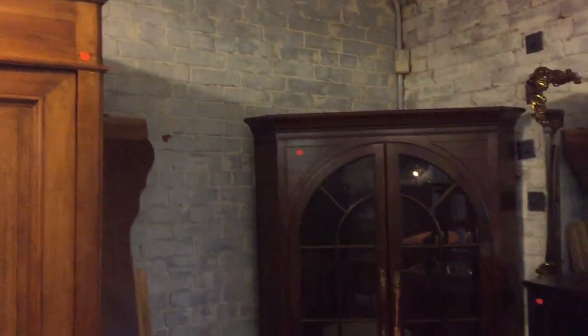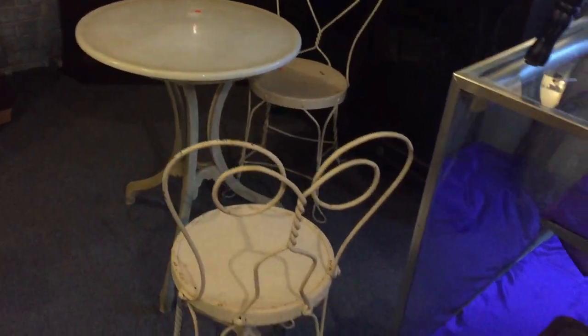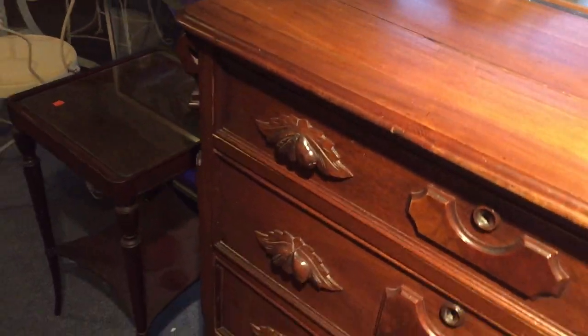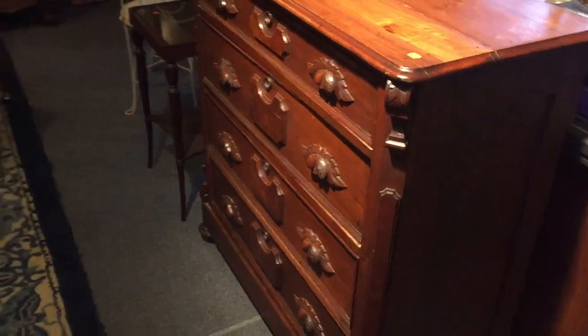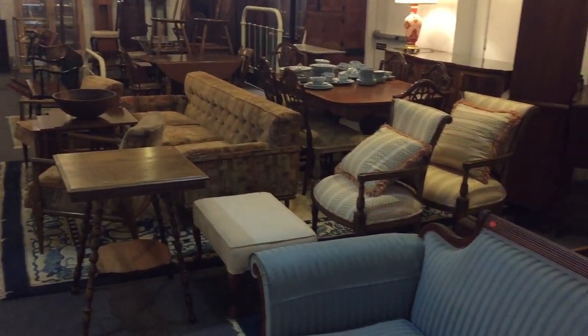There's a nice mahogany corner cabinet, a nice mahogany bookcase, and a good ice cream set right there. So if you're getting the idea that there's lots of beautiful furniture of all kinds, you are absolutely right. But as always, it's not always just furniture.